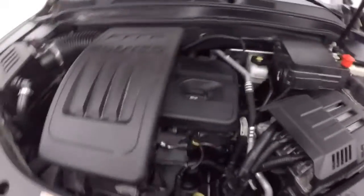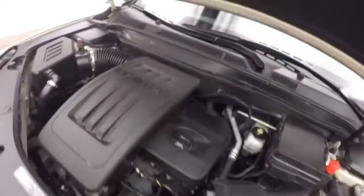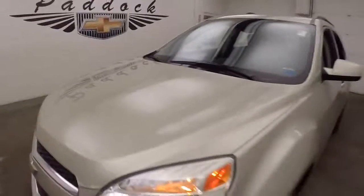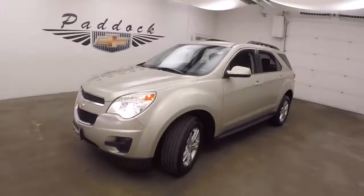Let's go look underneath the hood. It has a 2.4 liter four-cylinder engine with great gas mileage and plenty of power. This is a 2013 Chevy Equinox.